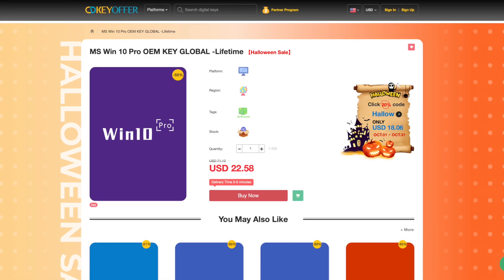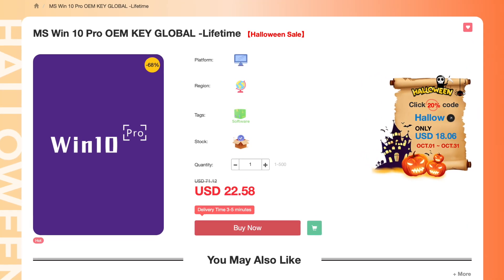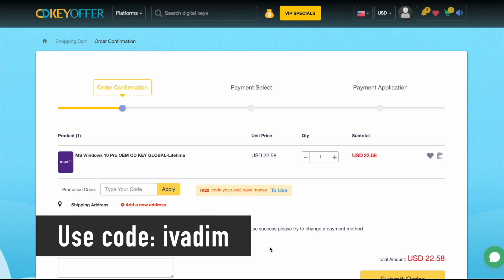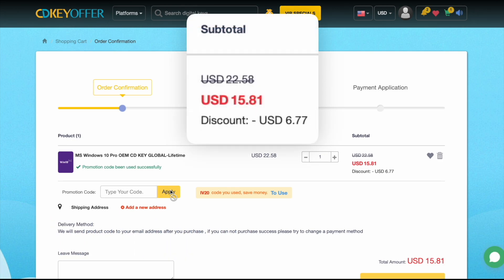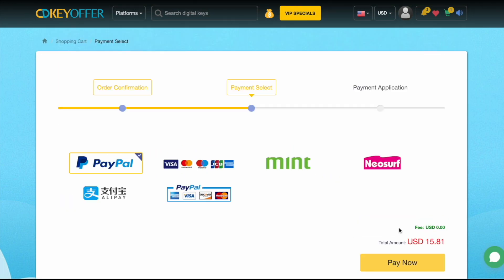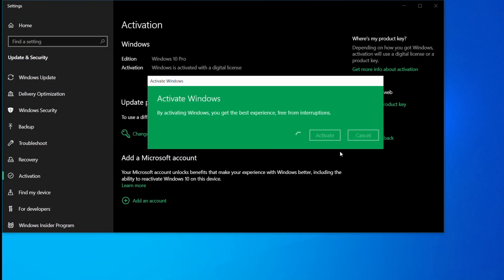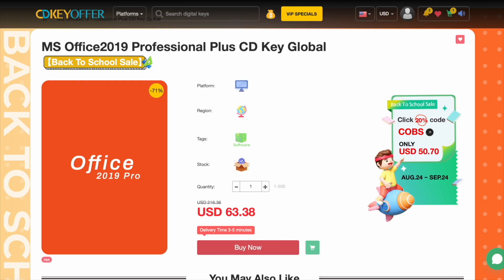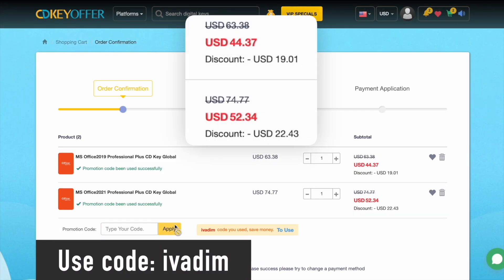But first, cdkeyoffer.com has been my favorite trusted seller of affordable Windows 10 Pro OEM keys for over three years now. They're currently running a Halloween sale on all Microsoft software. Use discount code IVADEM to get 25% off and bring the Windows 10 Pro price down to just $16. Then securely check out with PayPal or another payment method. The key is delivered instantly, so you can activate it and upgrade to Windows 11 for free if you wish. Microsoft Office 2019 and 2021 Pro are also on sale with the discount code IVADEM — grab them now while the Halloween sale is on.